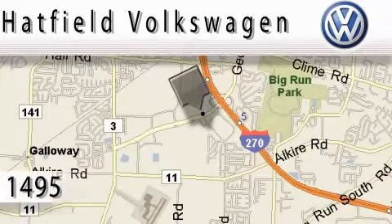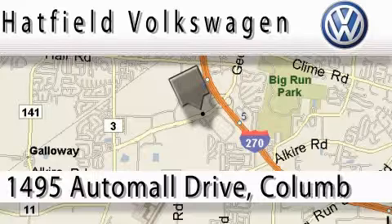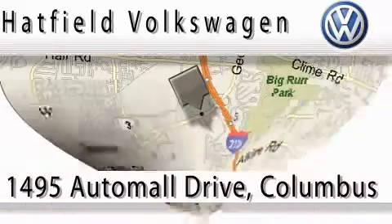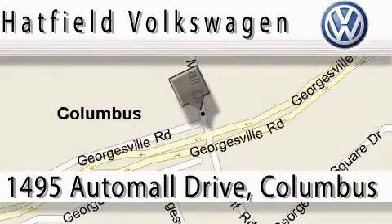Hatfield Volkswagen is located at 1495 Auto Mall Drive in Columbus. Our main objective is to make your experience at our dealership a satisfying one, whether it's for sales or service.